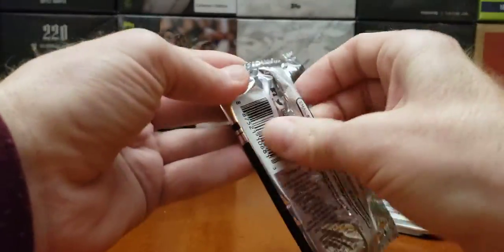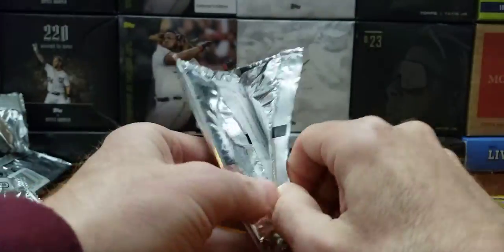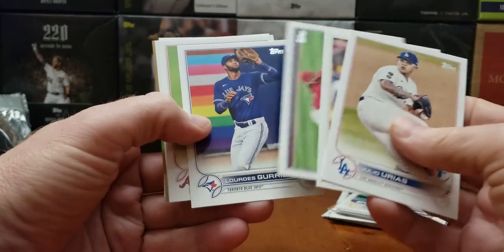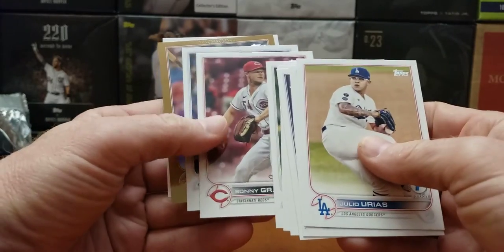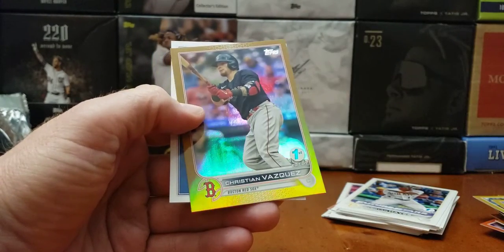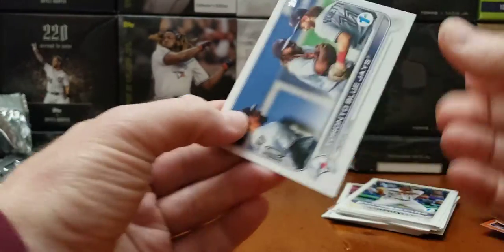One more pack and two packs open. We think we got two low-numbered cards — a one of one and a pink, could be a five. Uraeus, Bo Bichette. Giolito, Sonny Gray. Sean McCallaghan. Another Red Sox — Christian Velasquez. Blue Jays team card.